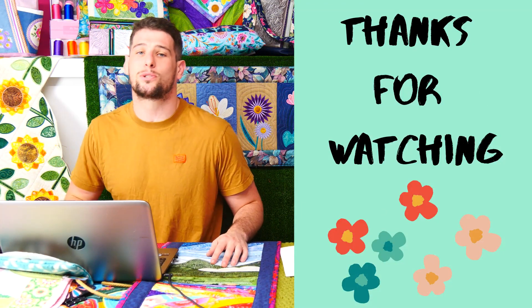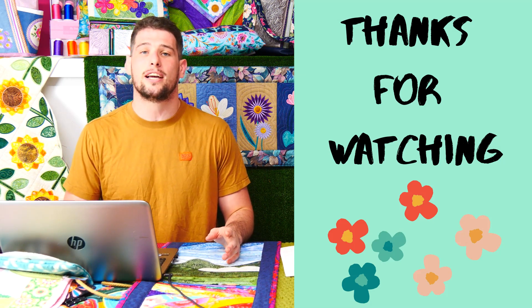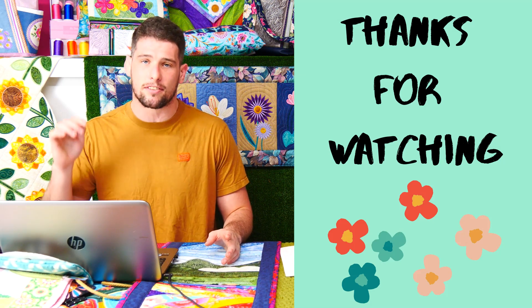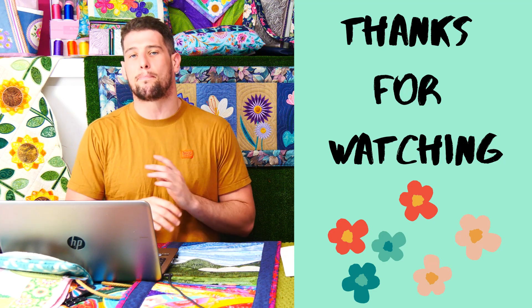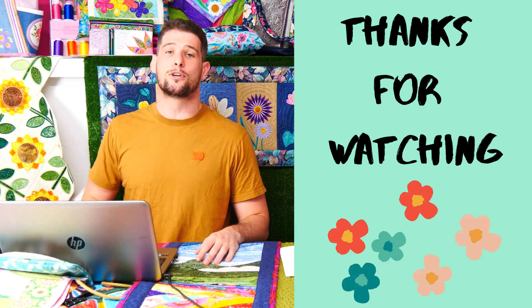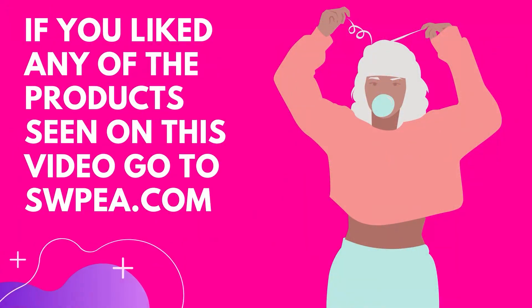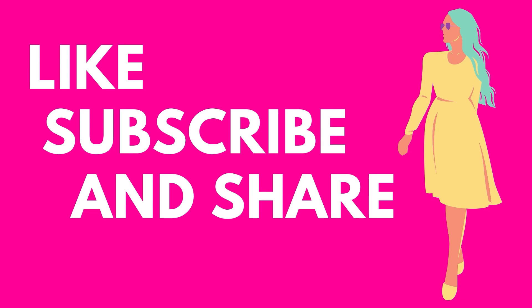Thank you for watching this week's episode of Sweet Talk with Sweet Pea. I hope you enjoyed it, and we'll be back next week with another theme design showing all our beautiful designs on our Sweet Pea website. Thank you for watching, have a good week.